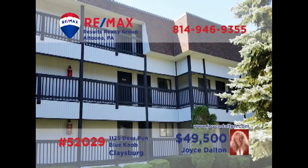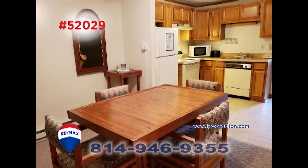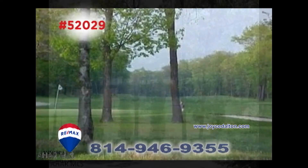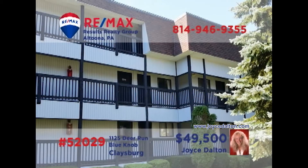Here's another outstanding Blue Knob Resort property presented by REMAX Hall of Fame realtor Joyce Dalton. You're sure to love the open floor plan that includes the living room with fireplace, well-appointed kitchen, and comfy dining area. Enjoy all of your favorite Blue Knob recreation activities before returning in the evening to the unit's two bedrooms and two full baths. Contact Joyce or head to joycedalton.com for all the details.